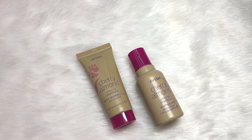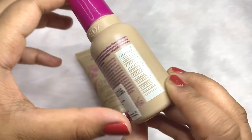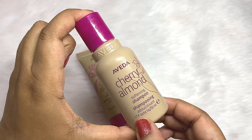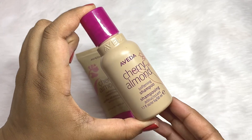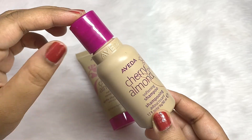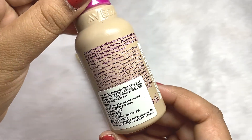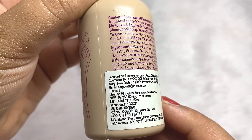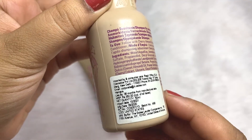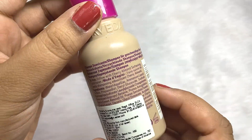On the back side, you can see this is such a mini bottle. I have used it four to five times and one more use is left. My hair is shoulder length, so that's why I used it around four times. The MRP is 350 rupees and the product quantity is just 50 ml.